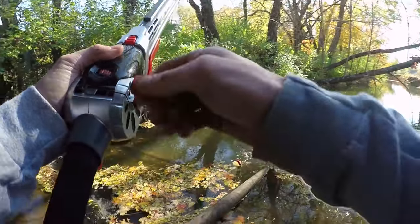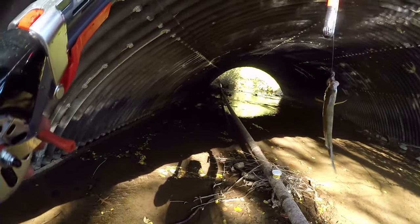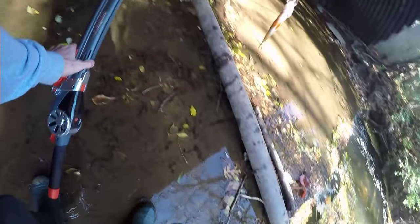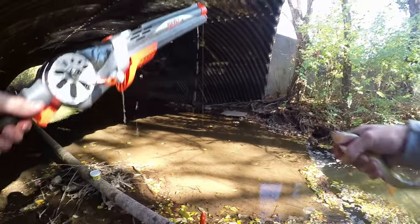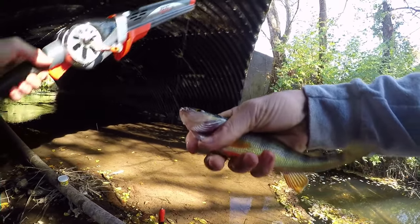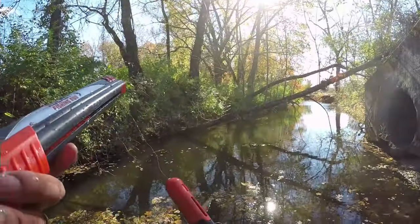Oh yeah, fish on! Yeah guys, we got one! First fish of the challenge, and it looks like a perch. Wow, how cool is that — first fish of the challenge! Pretty neat guys, pretty neat. We finally got one — we got a nice perch here, beautiful fish. Look at that, that is awesome. Let's see if we can get a few more.